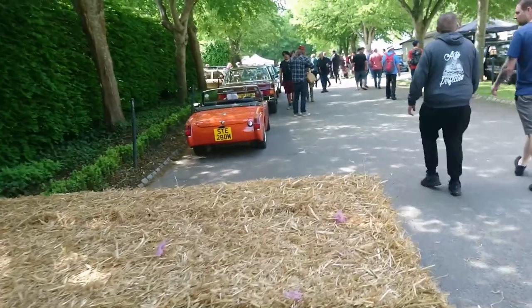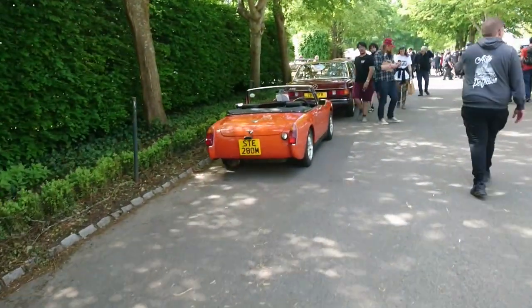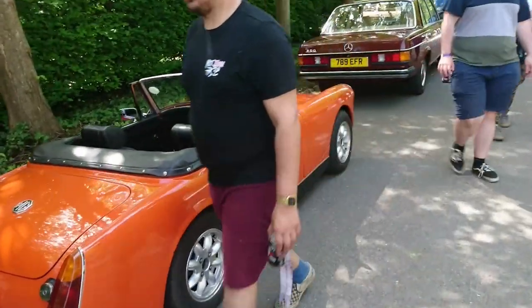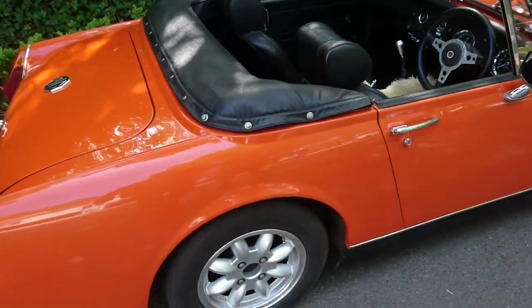Over here we have an MG Midget with a 1973–74 plate on that. Very interesting period colour. Round arch model.